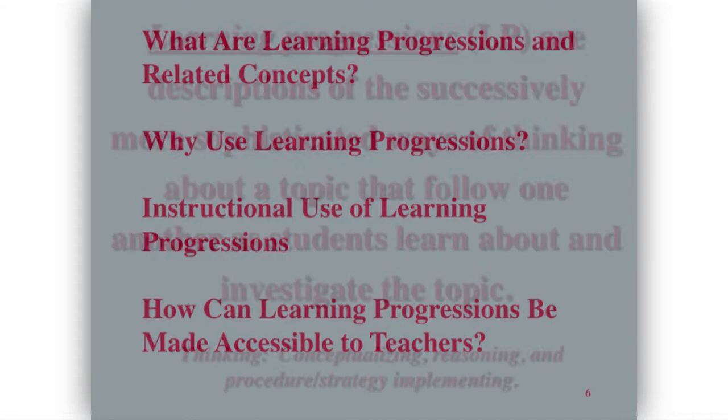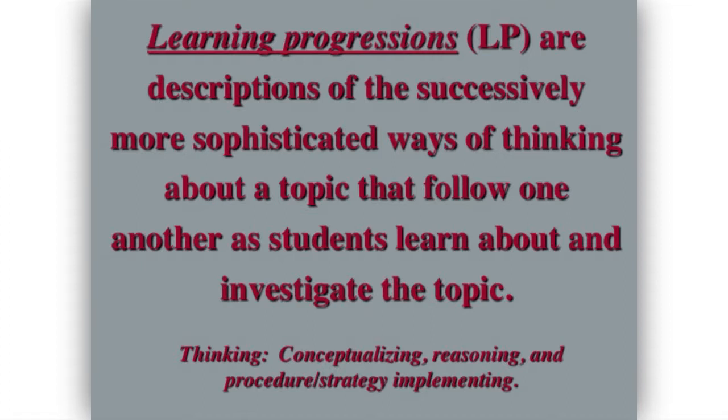Here's my definition of learning progressions, which is not that different from many people's. Learning progressions are descriptions of the successively more sophisticated ways of thinking about a topic that follow one another as students learn about and investigate the topic. For me, thinking includes conceptualizing, reasoning, procedure, strategy, and implementing. All the learning progressions I'm talking about are empirically based — not somebody who sat in an office and decided this is logically how things should go.